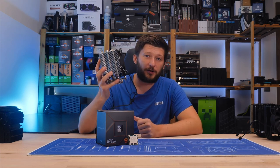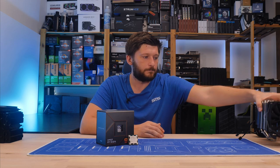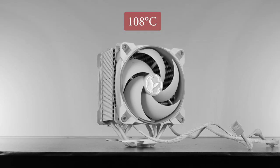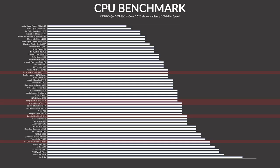From here, let's go to the Mugen — poor Mugen. At this point, all of this is basically cut in half. And not even the Arctic Freezer 34 Esports Duo could make it, which isn't making this video look very good.